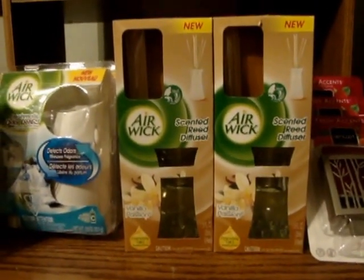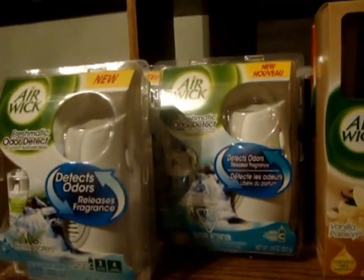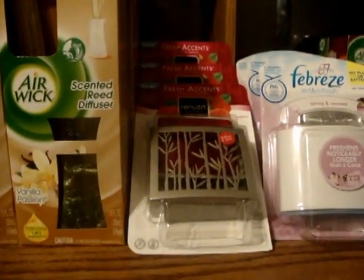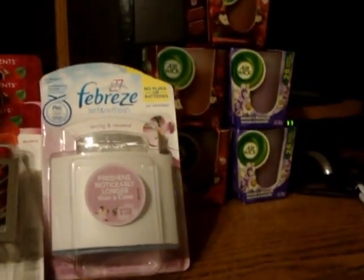These things are 75% off — the things I picked up here. My savings was $96.56 you guys. I got five of the Freshmatics, six of the diffusers, three of the Renews and Aroma, three of the Febreze Set and Refresh, and five candles.